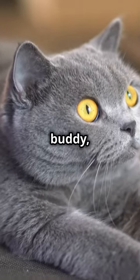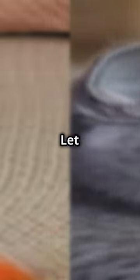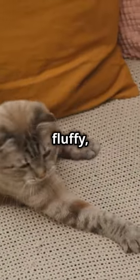If you think all cats are the same, then buddy, you haven't met a British shorthair. Let me take you on a swift ride through their fluffy blue-gray world.